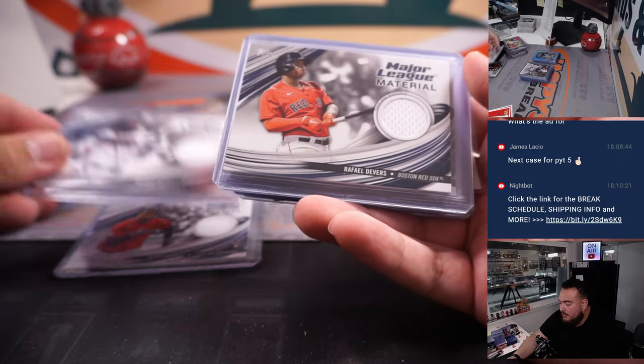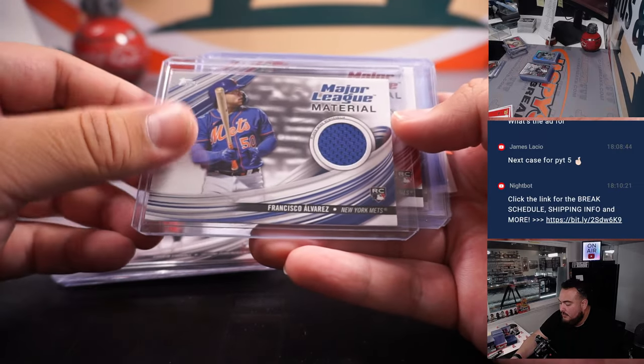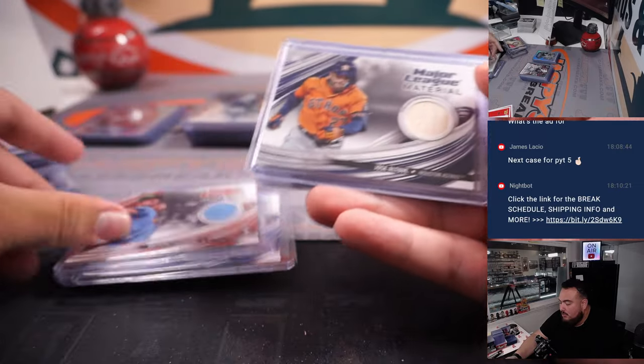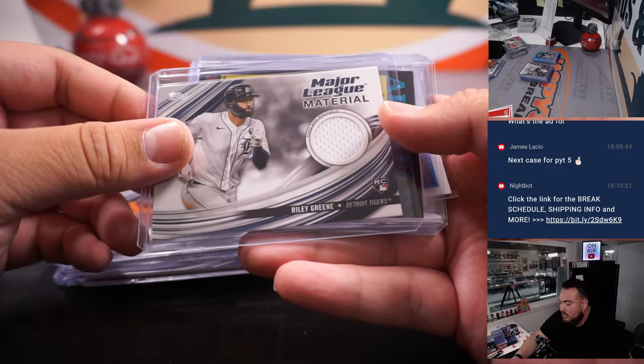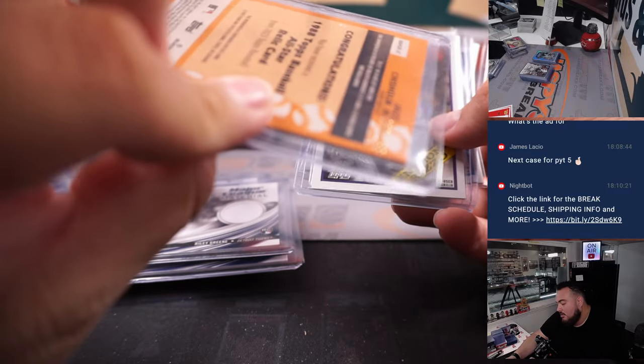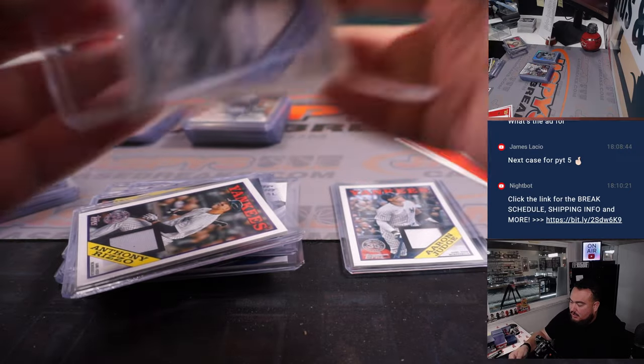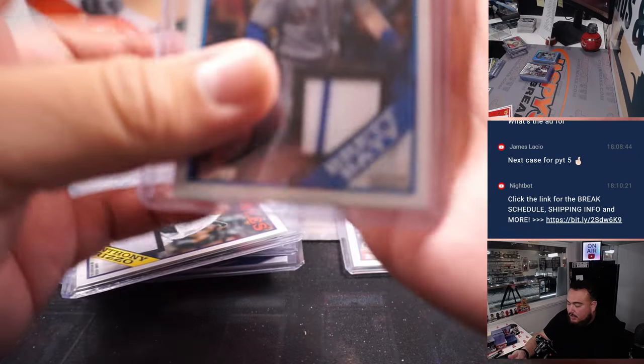And these are the relics: Oscar Gonzalez, Michael Harris for the Braves, Rafael Devers for the Boston Red Sox, Corbin Carroll for the Diamondbacks, Scarborough for the Mets, Laberation for the Cardinals, El Tuba for the Astros, Riley Green for the Tigers, Jazz Chisholm All-Star numbered to 299, Anthony Rizzo for the Yankees, and then Brett Batty for the Mets.